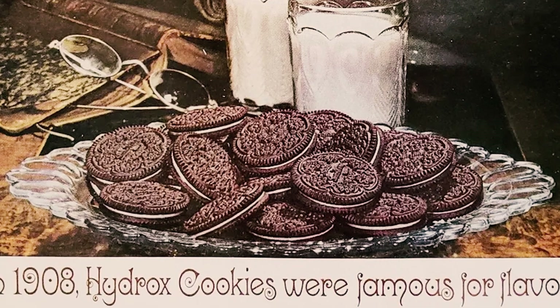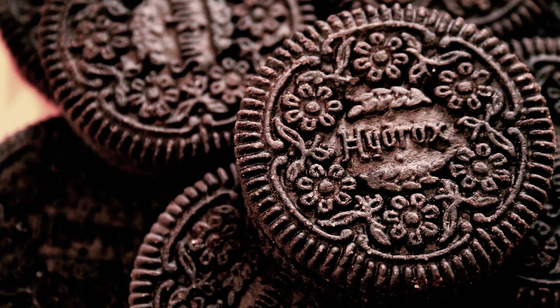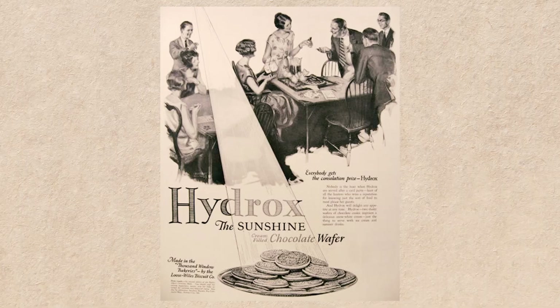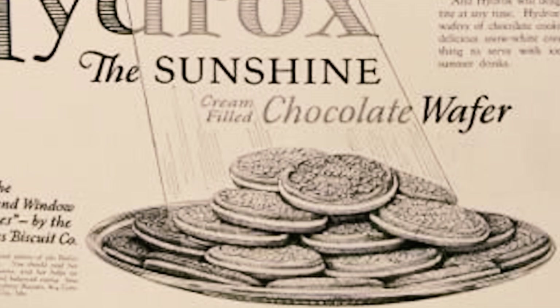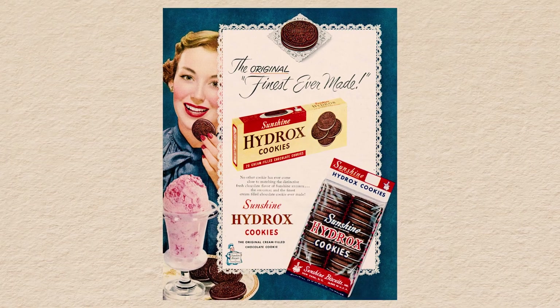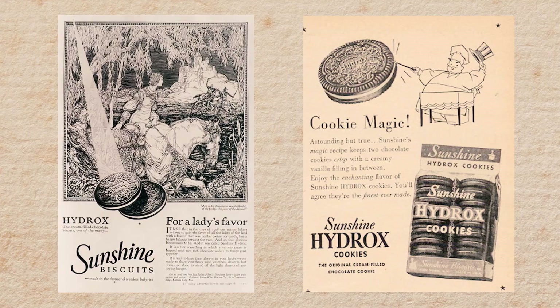Way before Oreo, there was Hydrox. Hydrox was introduced in 1908 by the Sunshine Biscuit Company. And as you can tell by the design, they were the original sandwich cookie — two chocolate-flavored wafers filled with a creamy vanilla center. And as soon as they were released, they quickly gained a loyal following and became a staple in American homes.